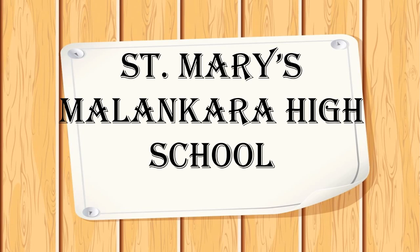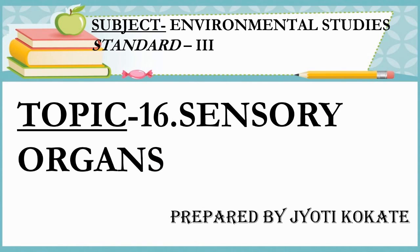Welcome, my dear children. I am Jyoti Kokate.